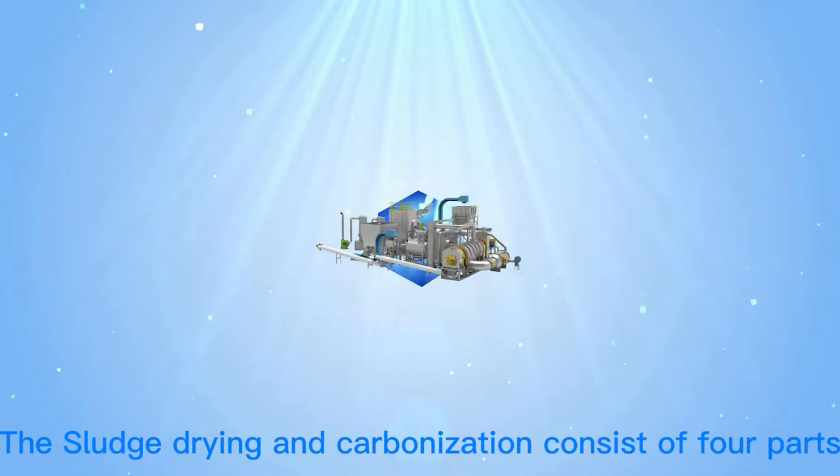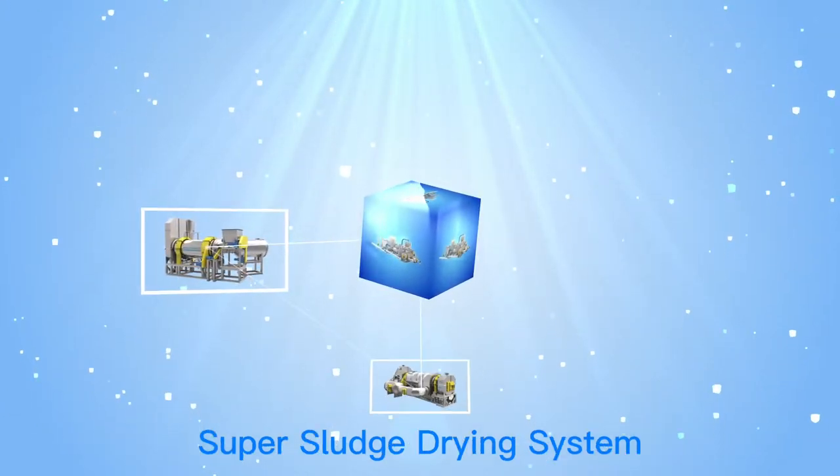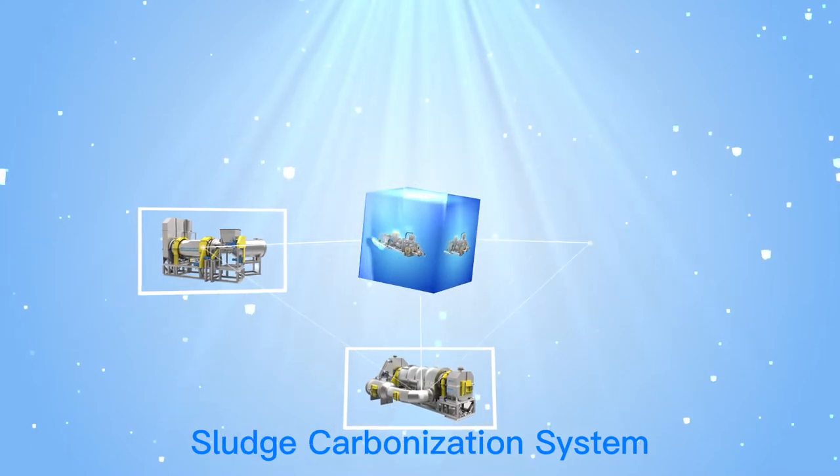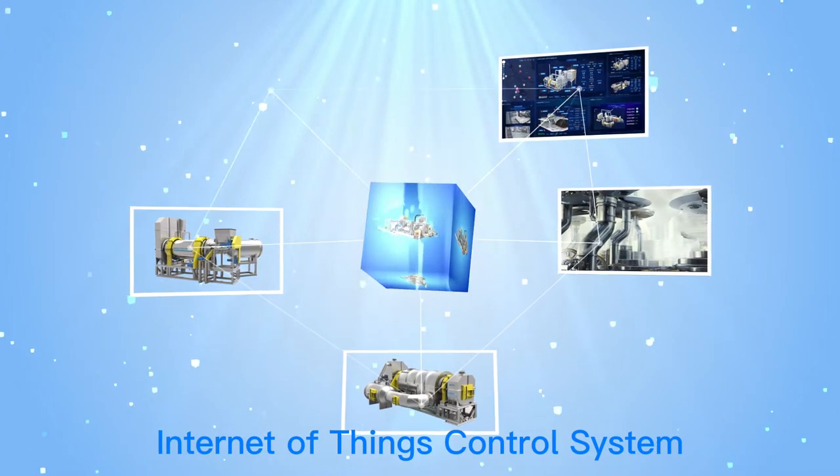The Sludge Drying and Carbonization system consists of four parts: the Super Sludge Drying System, the Sludge Carbonization System, the Gas Emissions Treatment System, and the Internet of Things Control System.